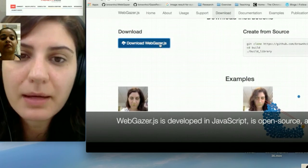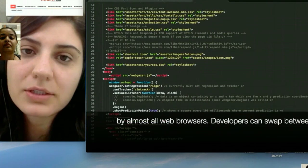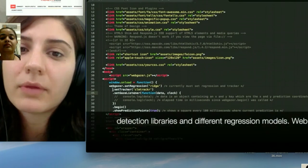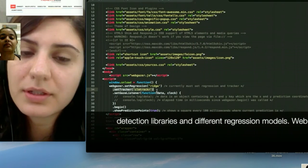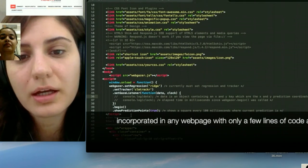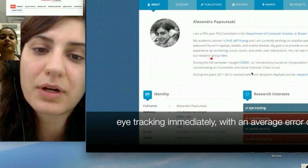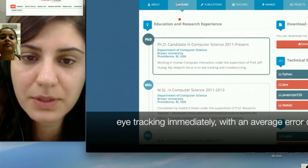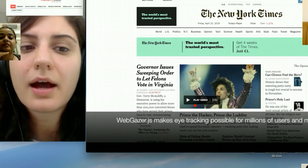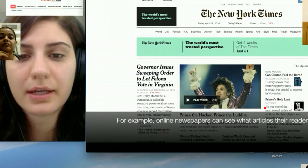All of that happens upon the user's consent. The user is asked if they agree to give access to their webcam, and once they do, we collect all those user interactions. Everything happens on the client side — locally at your computer, at your laptop. There is no video transmission or anything, so there is privacy. The only thing that is transmitted is the information about the predictions that we continuously infer.